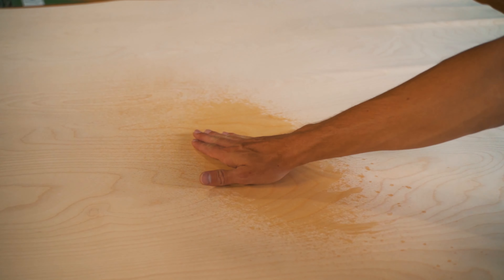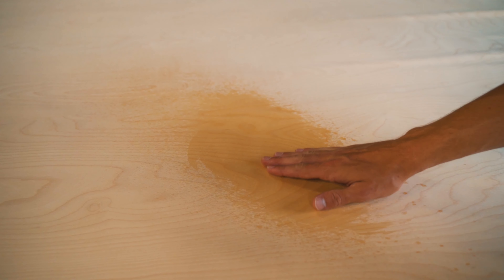Birch accepts all stains and finishes well, giving it nice versatility. In fact, it's often stained with bold colors, allowing it to mimic other species.